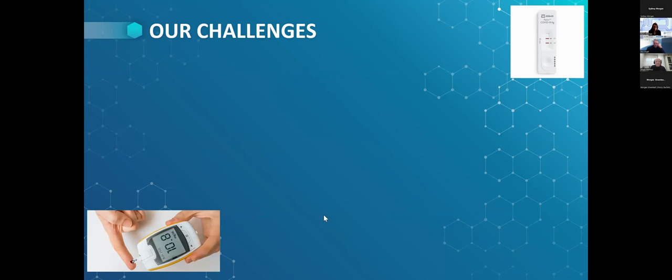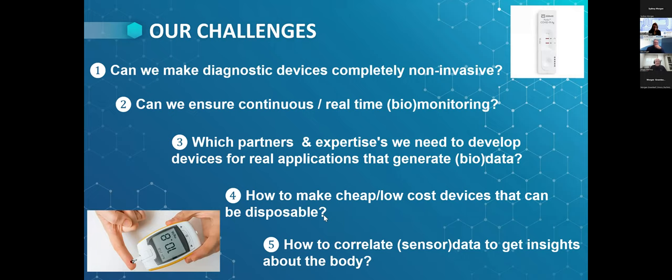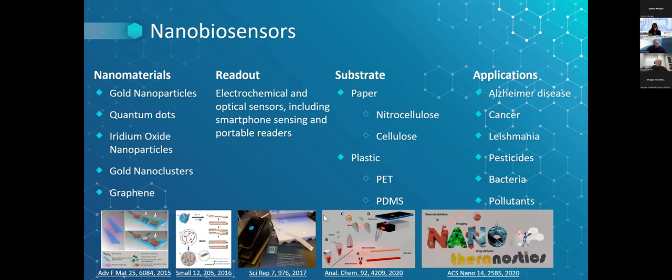There are a lot of challenges in this area. Sometimes we want devices to be non-invasive and enable continuous real-time monitoring. What is very important is that these devices are cheap, low-cost, and sometimes disposable — as in the case of COVID tests. Depending on the application, we consider each challenge and try to fulfill the requisites. Our research spans nanomaterials, readout systems, and substrates for health-related and environmental monitoring applications.